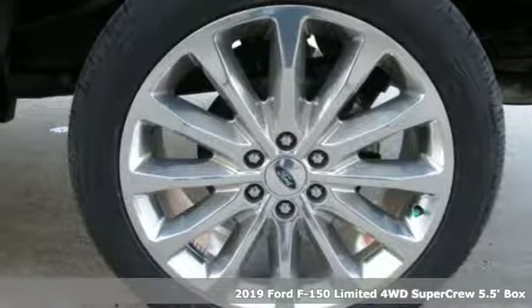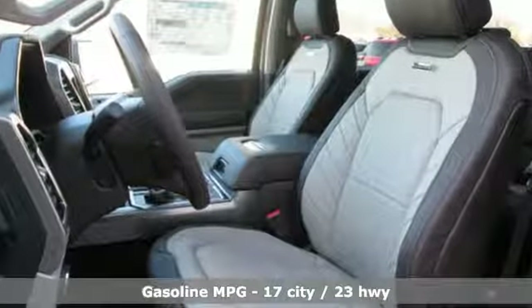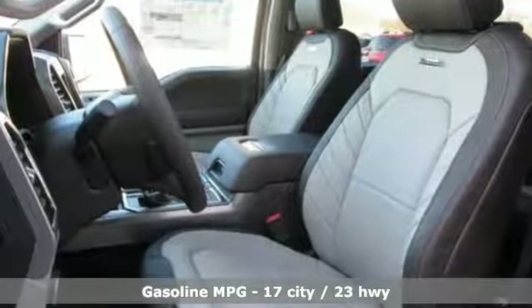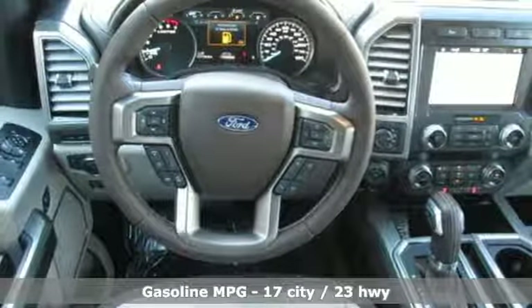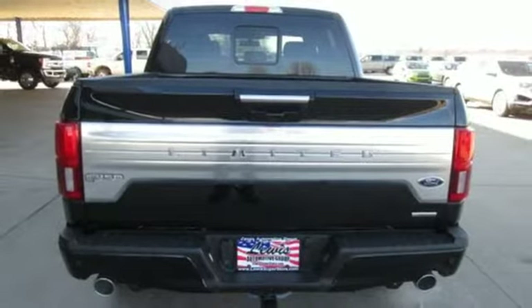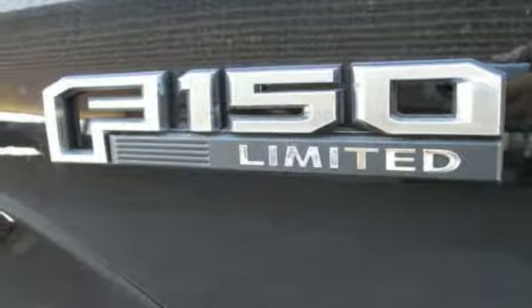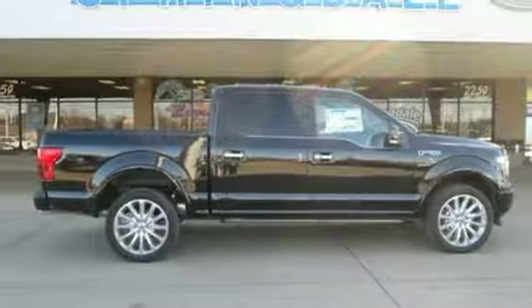And get ready for an impressive combination of features: streaming audio, Wi-Fi hotspot, heated and ventilated leather bucket seats, automatic parking sensors, remote engine start, dual zone climate control, turbo V6 engine, trailer brake controller, electronic shift on the fly, and power heated mirrors.